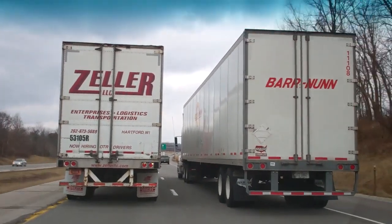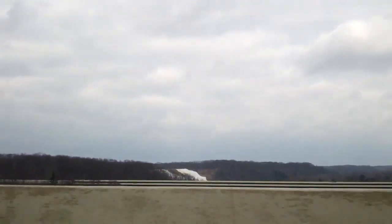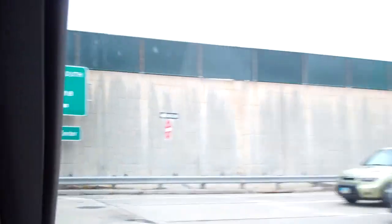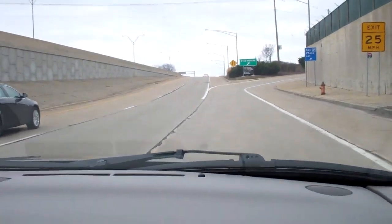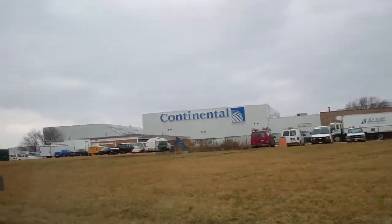That's what trucks do best - tie up traffic on the turnpike. Austin Mills ski resort. Almost there. That familiar sight, sounds and smells of Cleveland Hopkins.